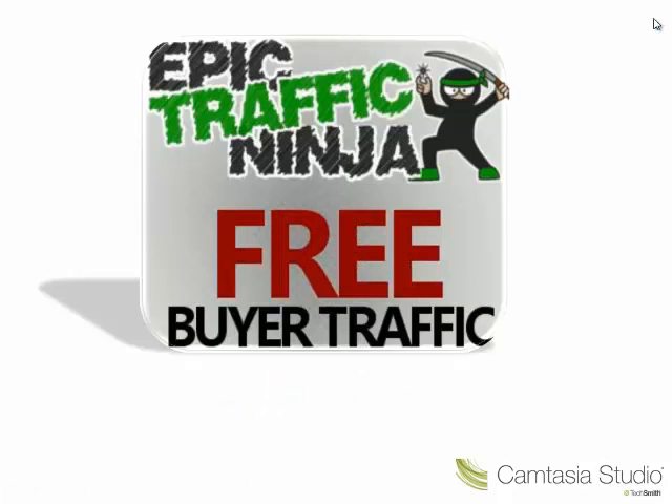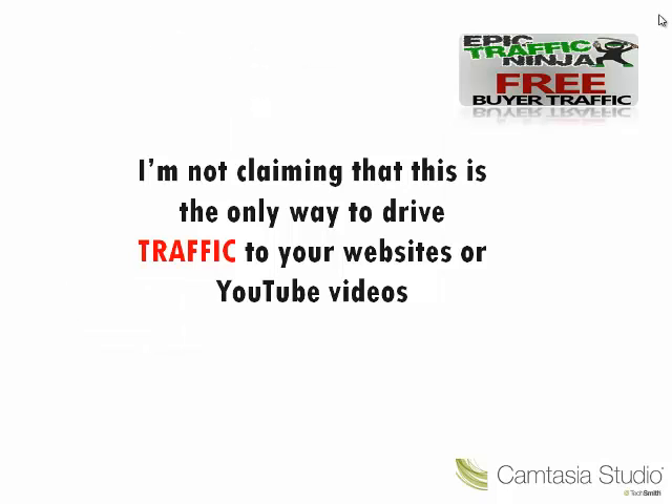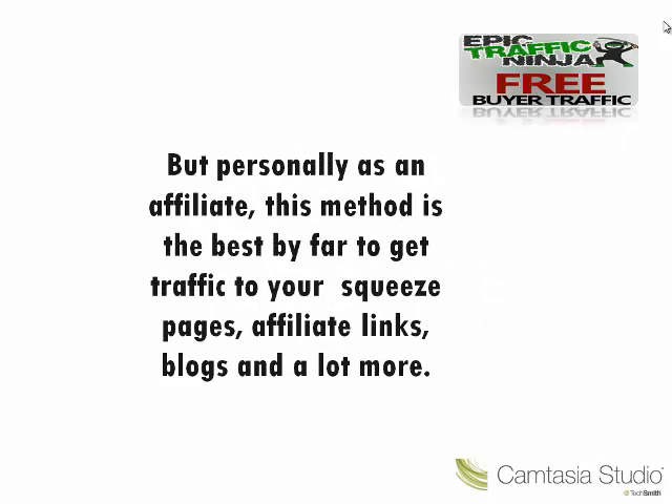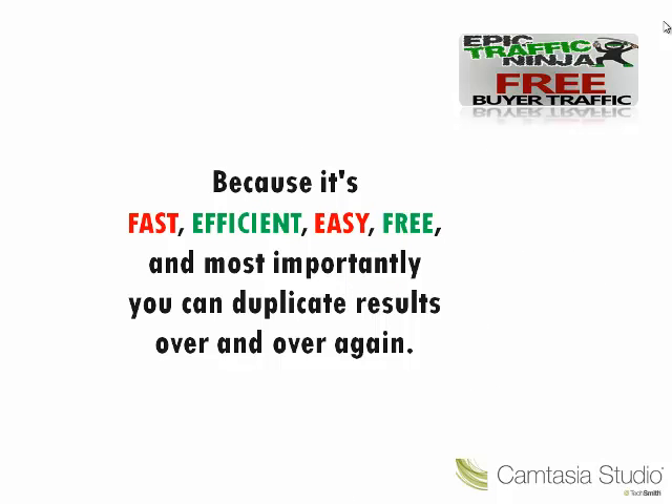An amazing software that gets traffic to any link of your choice. I'm not claiming that this is the only way to drive traffic to your websites or your YouTube videos, because there are plenty of good methods. But personally, as an affiliate, this method is the best by far to get traffic to your squeeze pages, affiliate links, blogs and a lot more. Because it's fast, efficient, easy, free and most importantly, you can duplicate results over and over again.